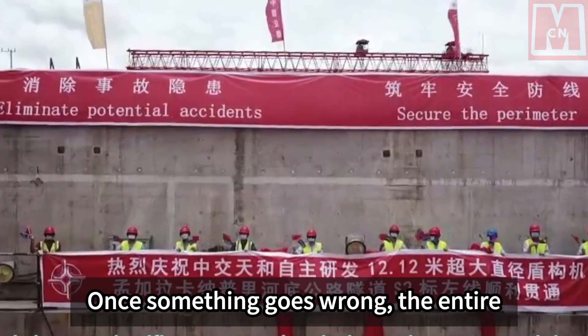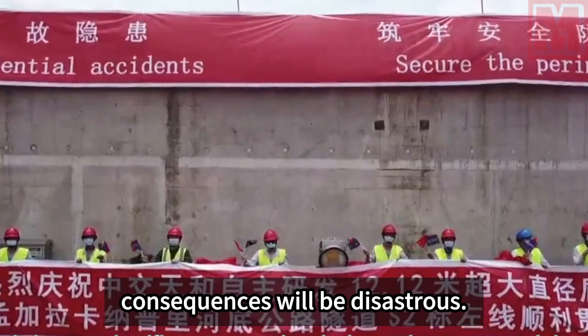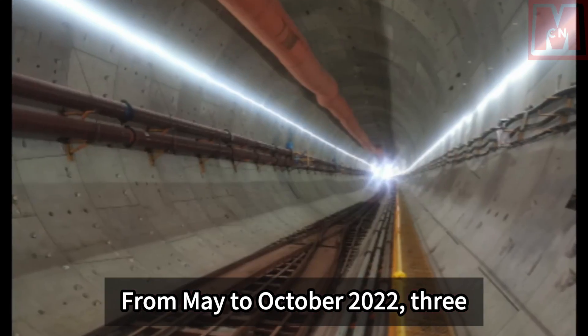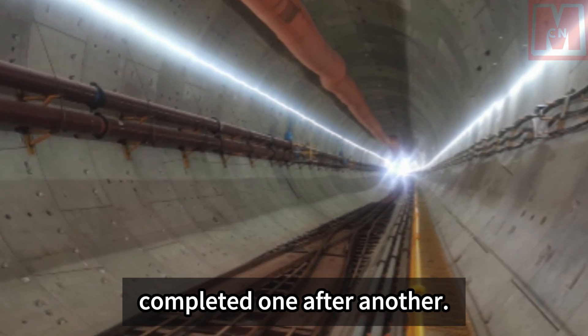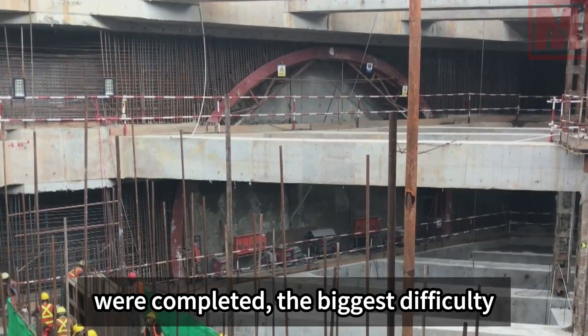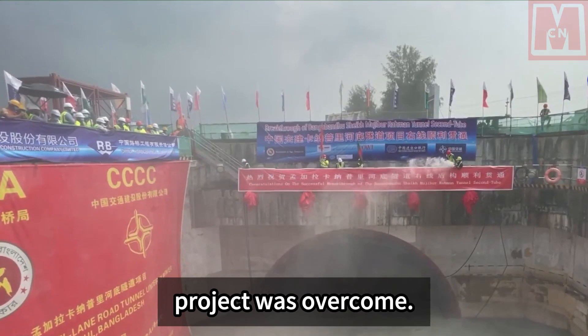If anything went wrong, the entire tunnel would be destroyed with disastrous consequences. From May to October 2022, the three communication channels were completed one after another, and with their completion, the biggest difficulty of the tunnel project was overcome.